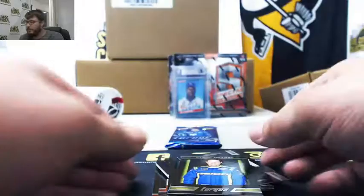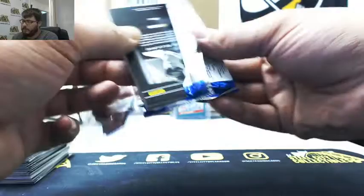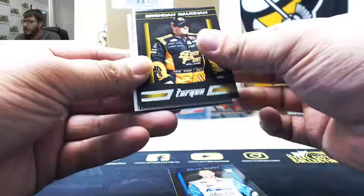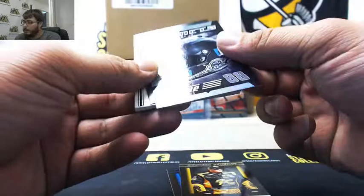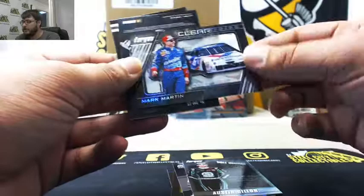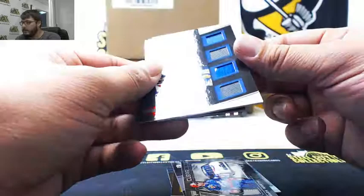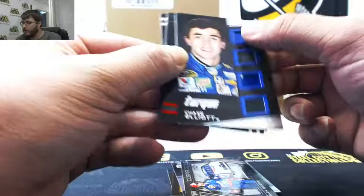And last pack. Brian Scott, Brendan Gaughan. Helmets, Dale Earnhardt Jr. Austin Dillon, Pole Position. Mark Martin, Clear Vision. Chase Elliott Materials, 190 of 199 — two pieces of rubber, one piece of car, one piece of uniform. Cole Witt, 19 of 99.